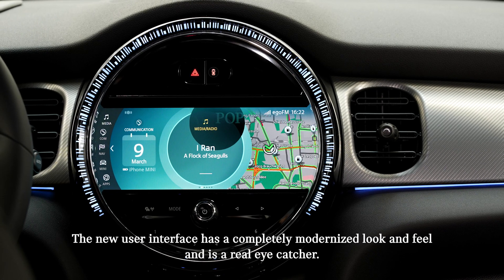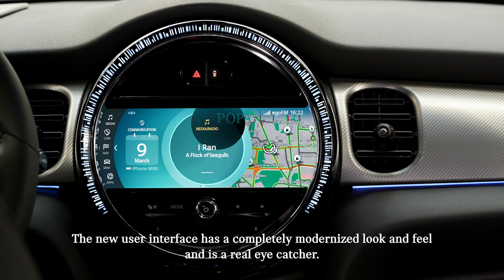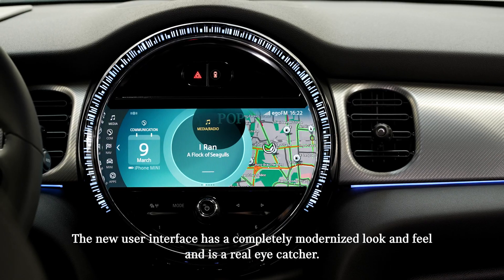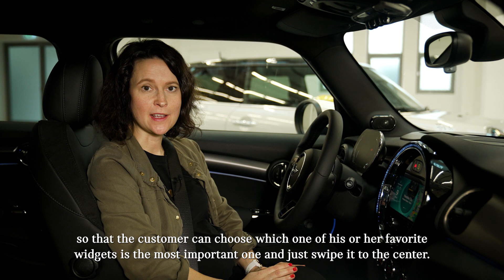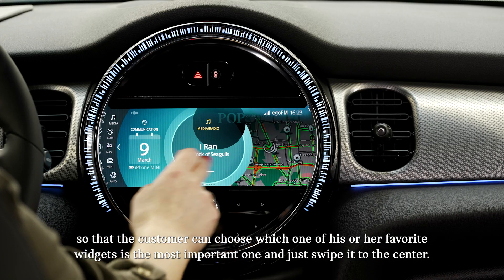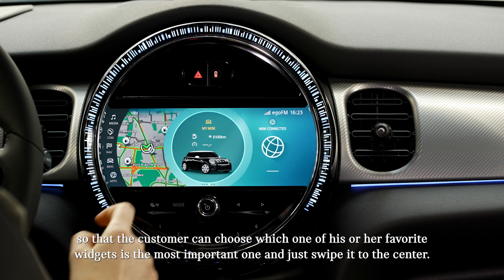The new user interface has a completely modernized look and feel and is a real eye-catcher. The center instrument now has live widgets, so the customer can choose which of their favorite widgets is the most important one and just swipe it to the center.